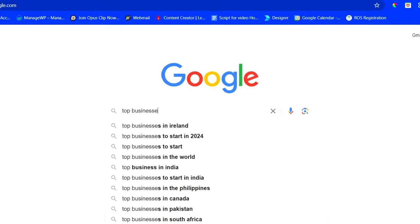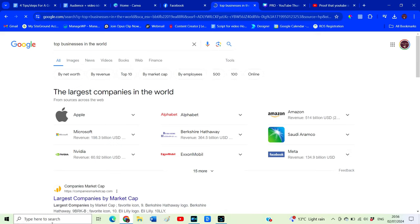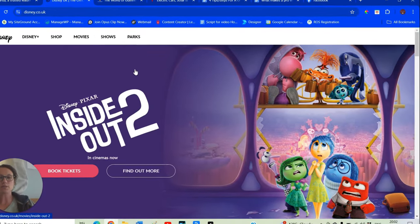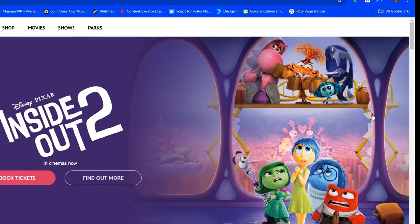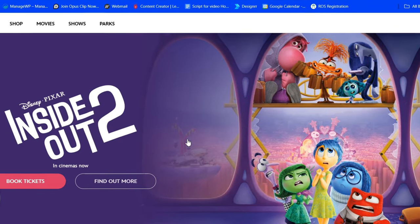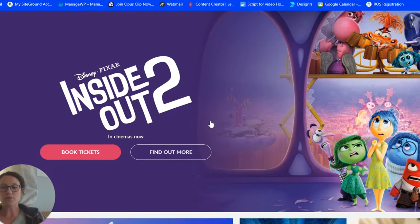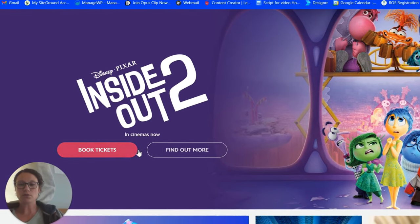Stick around until the end because I'm going to show you exactly how you can produce a professional looking website yourself that even Coca-Cola would be proud of. To find my selection of professional websites, I simply Googled the top businesses in the world and went to their websites. This is Disney.co.uk — the first thing you notice is this pretty cool image, slightly off to the side with a gradient colour over it, just the title of the movie and some call to actions.